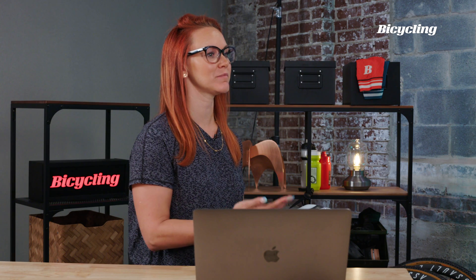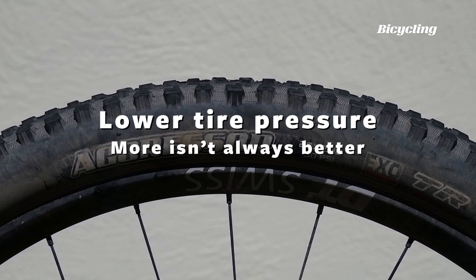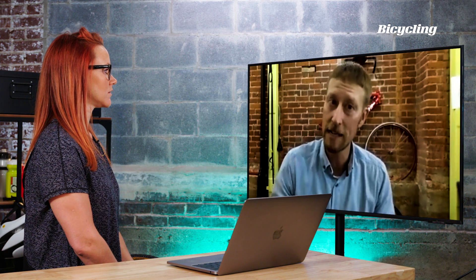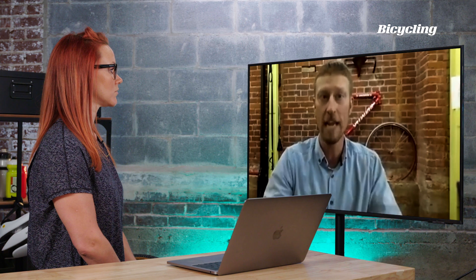One more tip for addressing hand numbness that not many people talk about: lower your tire pressure. We don't have to sacrifice comfort for speed anymore — lower pressure is actually just as fast as a tire pumped to 130 PSI. The bumps and impact will be less stressful to the contact points: hands, neck, shoulders, all of that.